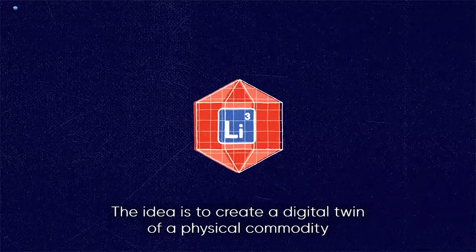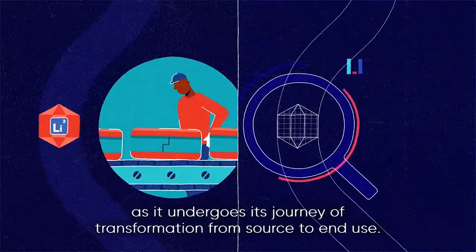The idea is to create a digital twin of a physical commodity and then to follow that digital twin as it undergoes its journey of transformation from source to end use.